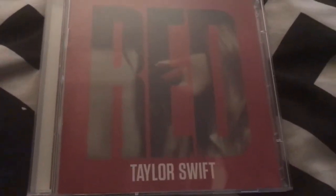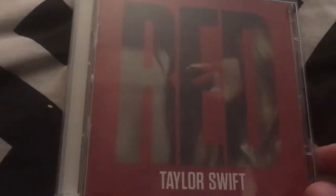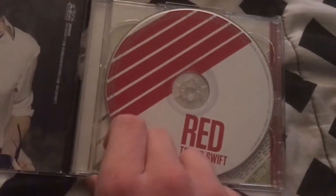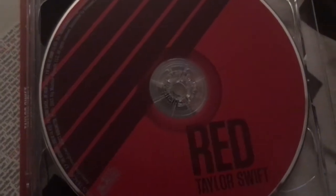Sorry for that weird intro, I'm just really tired. Okay, so we have Red by Taylor Swift. I don't have her first three albums, so I have albums four through eight or whatever. I have the deluxe edition of Red, so I have two discs — disc one, and then disc two which has a few extra songs on there. We have Tay Tay right there and then we have some album art. I'm not going to show you the booklet because I'm freaking lazy today.